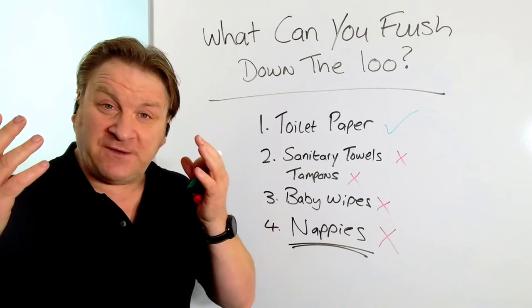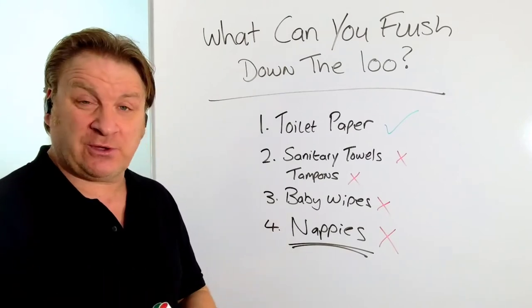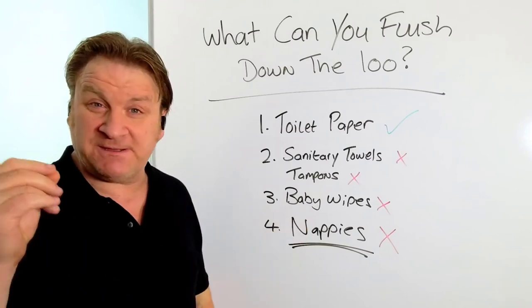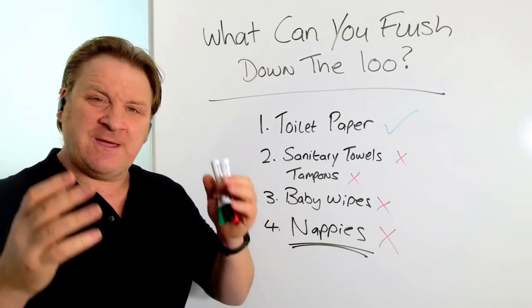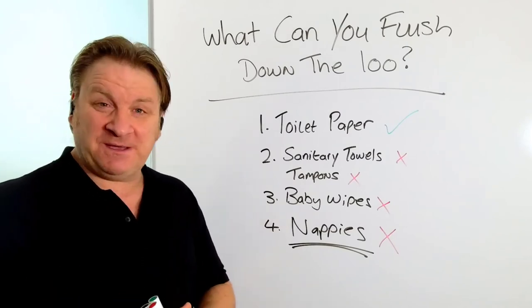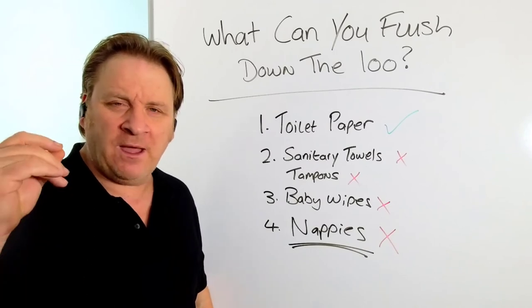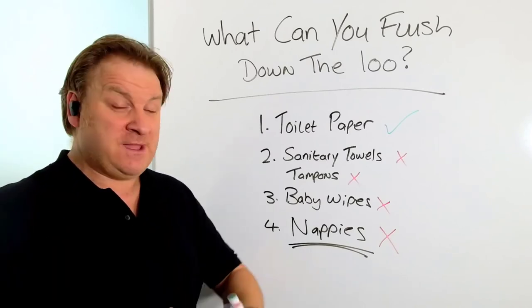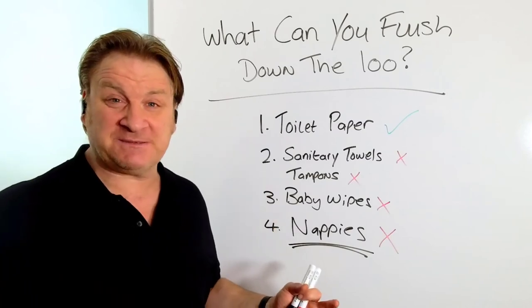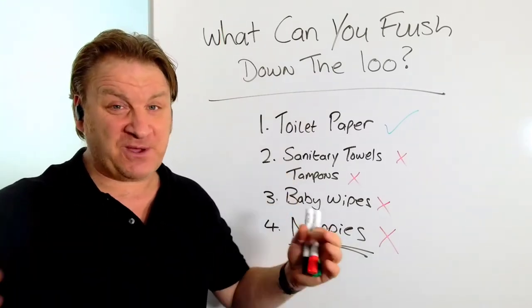I hope that's answered your question about what you can flush down the loo and what you shouldn't. If you'd like to see more free videos like this one, go to septictank.co.uk or search 'Septic Tank TV' on Google. Subscribe to my Septic Tank TV channel and you'll be in with a chance to win a popular product I sell called Pongo, which gets rid of septic tank smells.